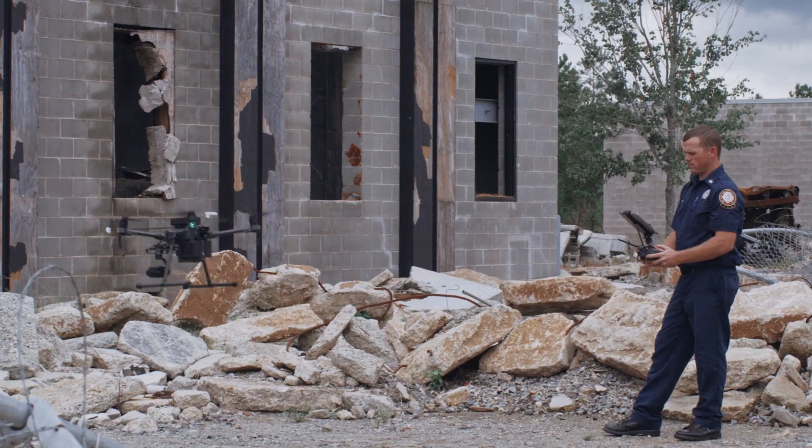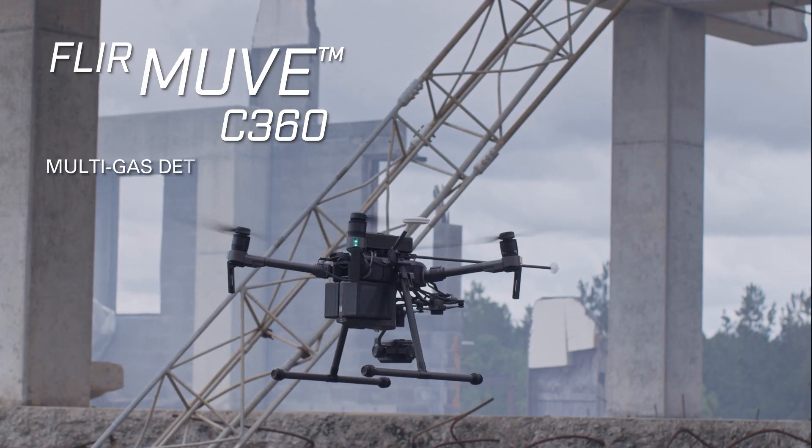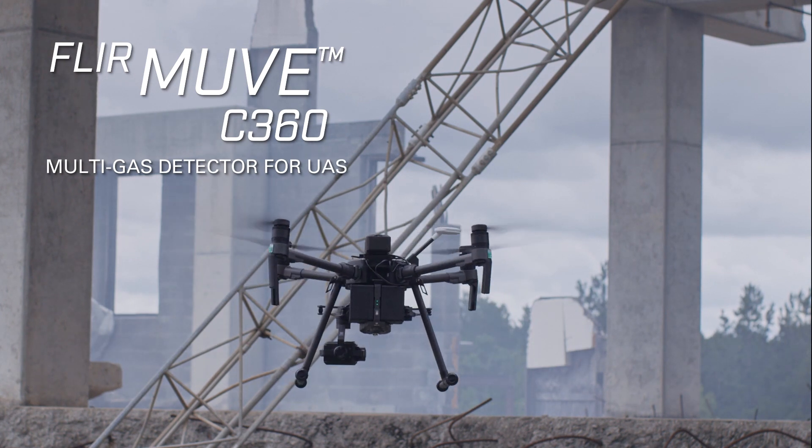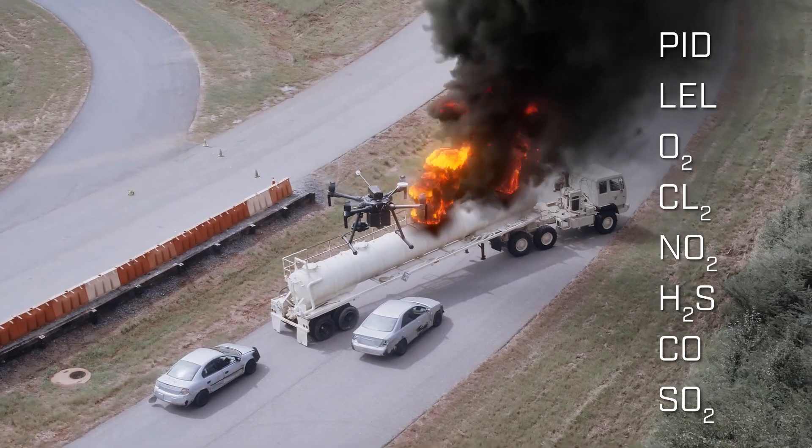The Move C360 is a gas detector, so it uses a sniffer technology to be able to sense eight different volatile compounds. As a hazmat first responder you can fly the drone into a dangerous situation and quantify the amount of gas in that area.